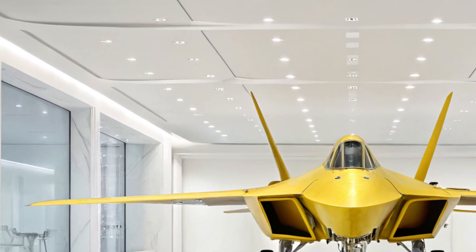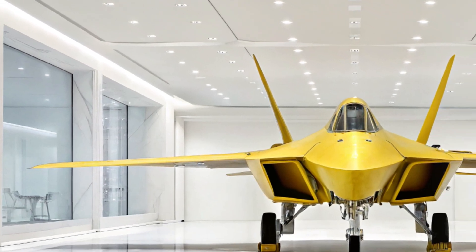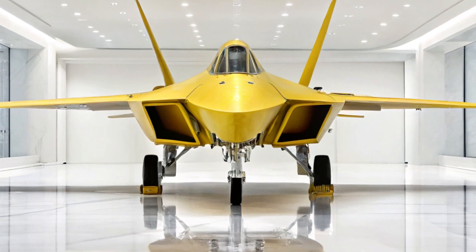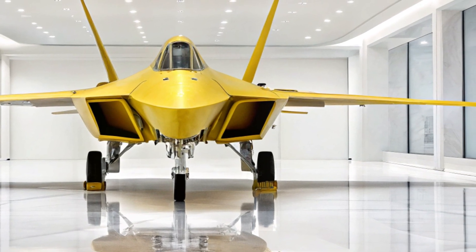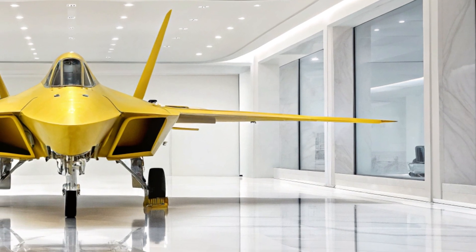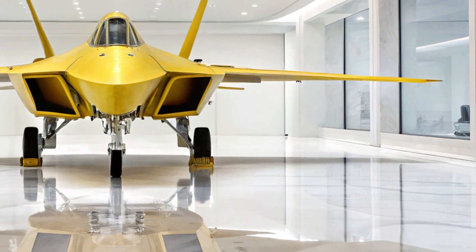Their sharp angular edges complement the stealthy lines of the aircraft, blending form with function in perfect harmony. The back left view also showcases the vertical stabilizers canted outward to reduce radar signature while maintaining superior aerodynamic control.